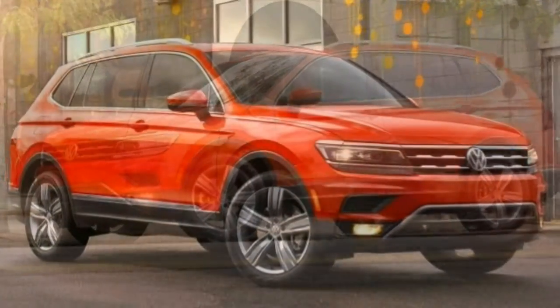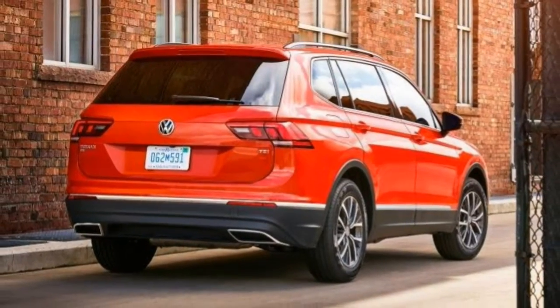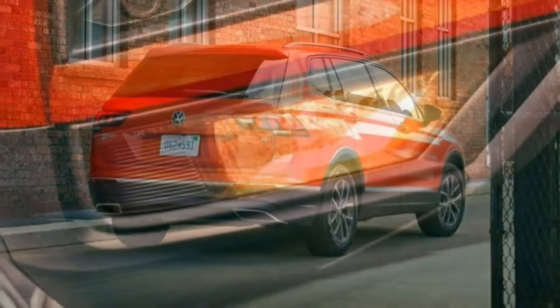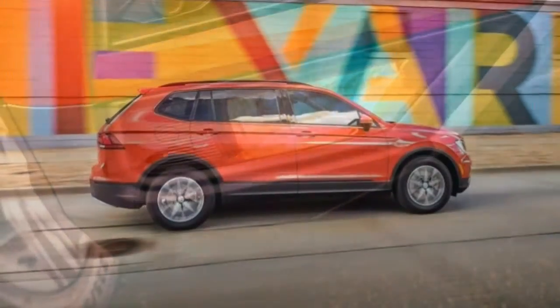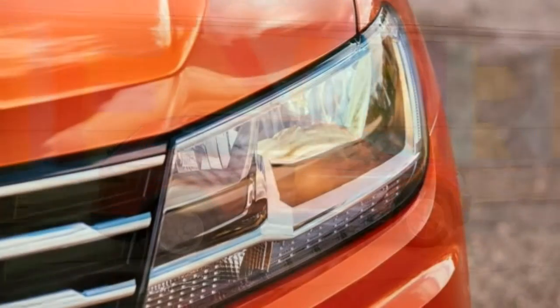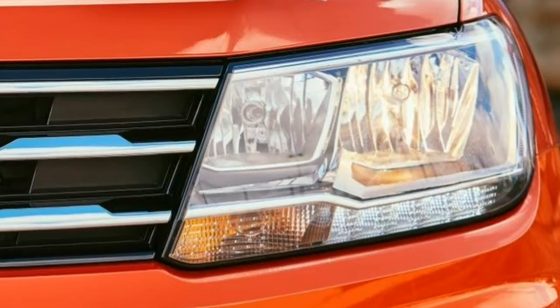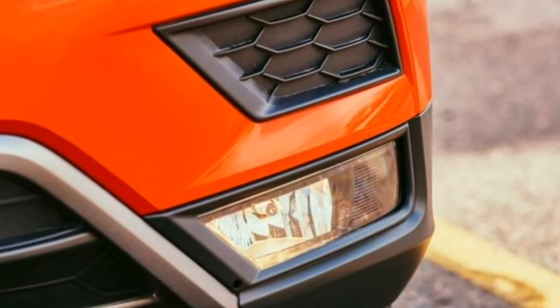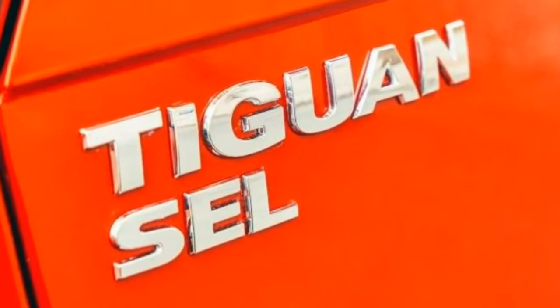Some of the Tiguan's traditional strengths carry over, including a quiet and comfortable ride, top-notch cabin materials, plus a user-friendly tech interface that's now a whole lot easier and quicker to use. These upscale touches don't exact an excessive premium either. Overall, we feel the new Tiguan will probably be worth a look alongside other roomy small crossovers such as the Chevrolet Equinox, Honda CR-V, and Nissan Rogue.